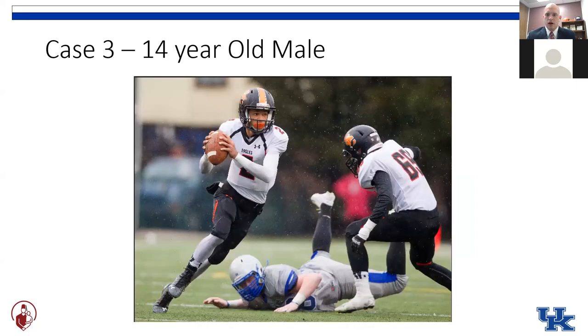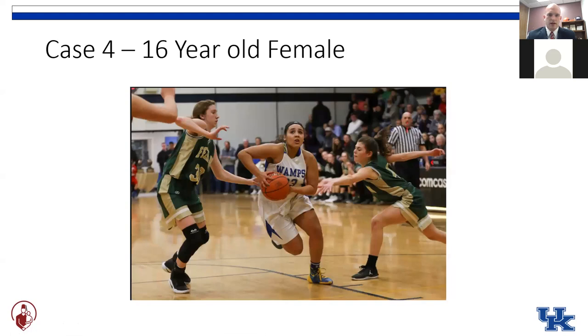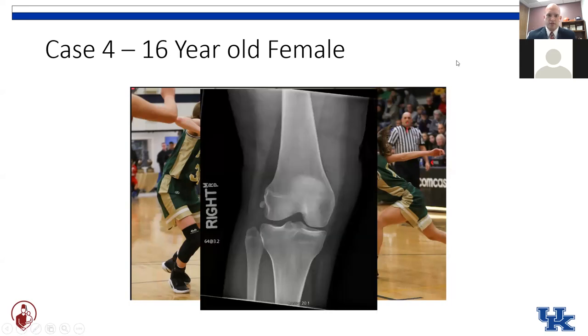Our second patient, the next patient of the morning, is a 10-year-old male who got caught in a rundown playing little league baseball over the weekend — an awkward fall, twist, pop — and his x-rays look like this. Next patient, our 14-year-old male coming in after a high school football game on Friday night. The quarterback number two breaks a long touchdown and everybody looks back at number 69 on the turf holding his knee, comes in with a limp and a big effusion and x-rays that look like this.